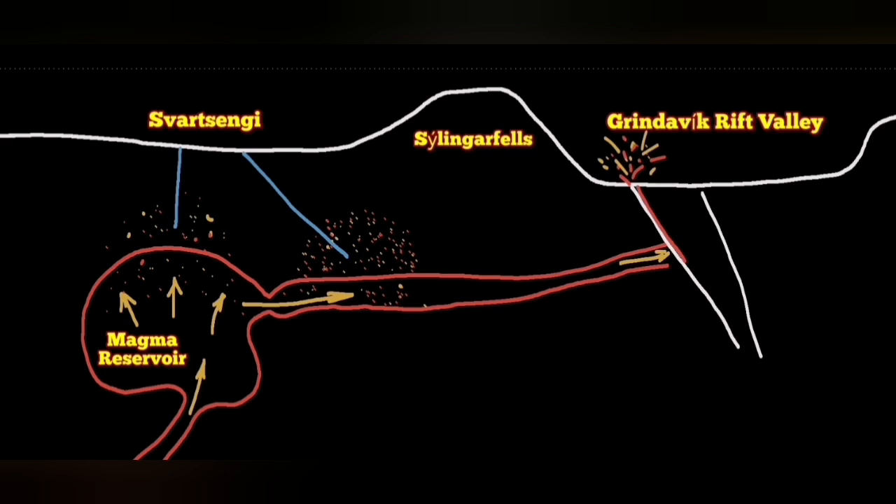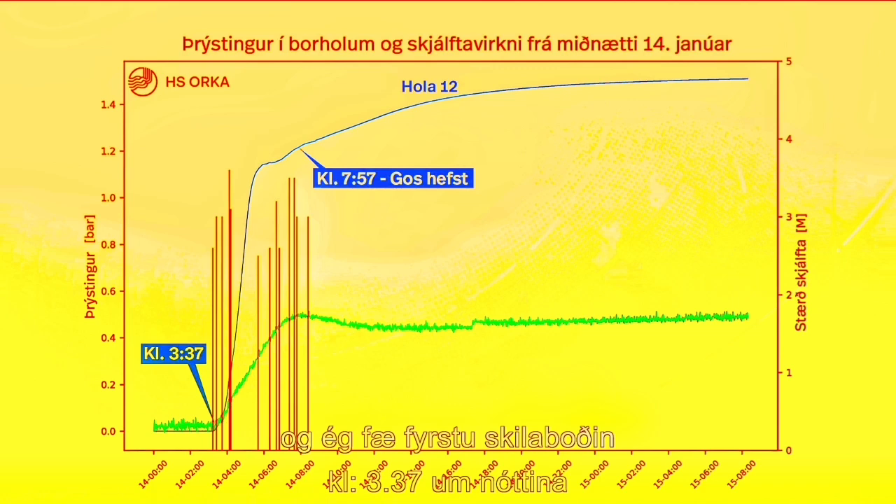The Blue Lagoon, which is nearby, didn't evacuate because the Icelandic Meteorological Office didn't agree with that. But we had a similar situation in the past. On January 24th, we had a rise in pressure in one of the boreholes, then a rise in seismic activity. We had earthquakes, then eruption.